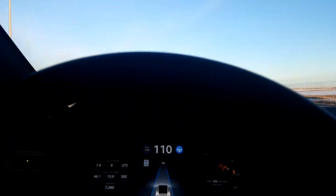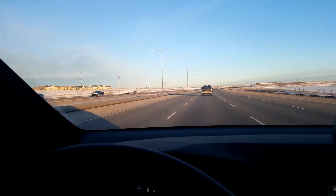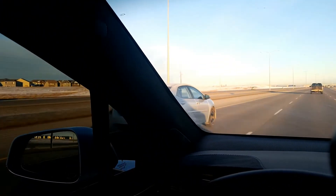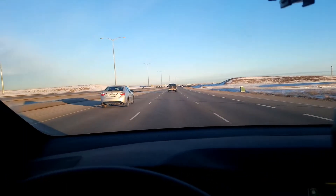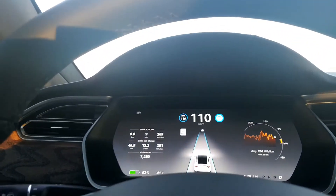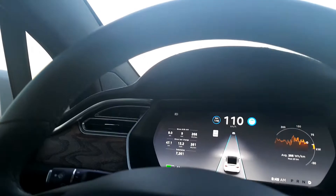Autopilot right now is perfect for just maintaining your lane, cruising, chilling. The guy in the Corolla waved at me and I waved back. I'm curious to know what the parameters are for Autopilot to allow auto lane changes.